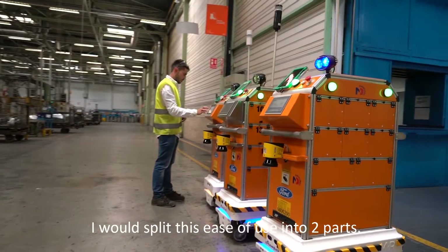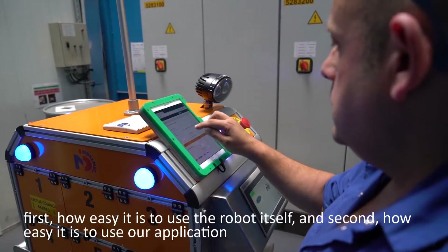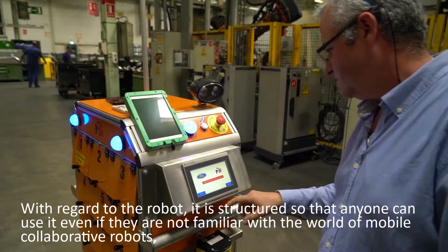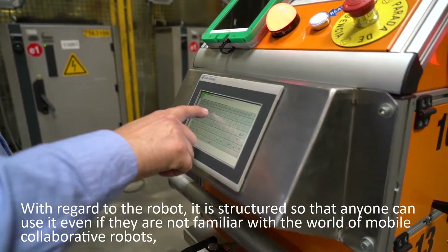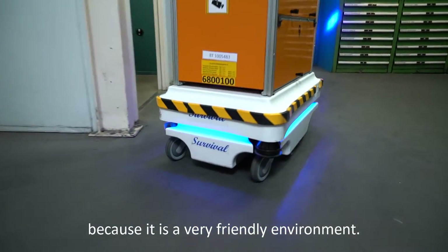I would split the ease of use into two parts: first, how easy it is to use the robot itself, and second, how easy it is to use our application. With regard to the robot, it is structured so that anyone can use it, even if they are not familiar with the world of mobile collaborative robots, because it is a very friendly environment.